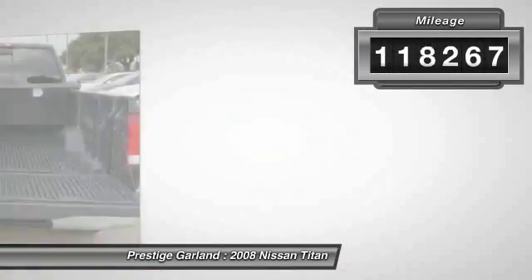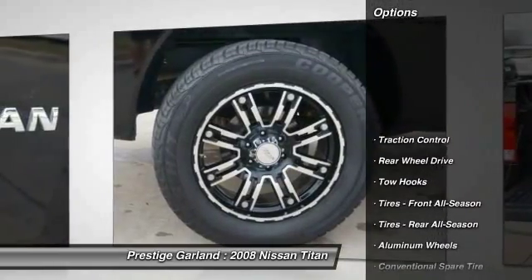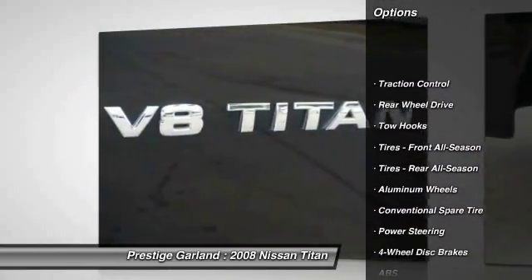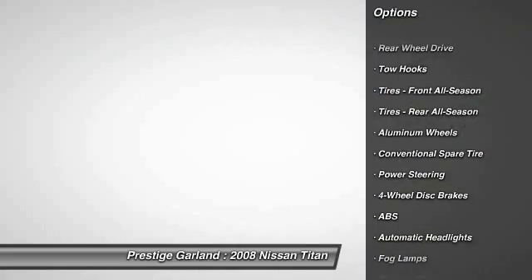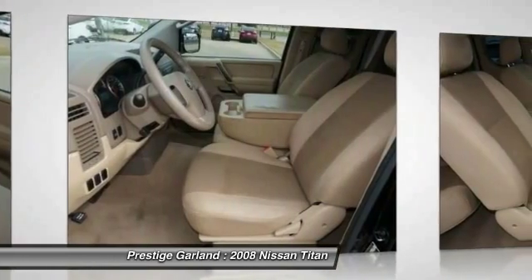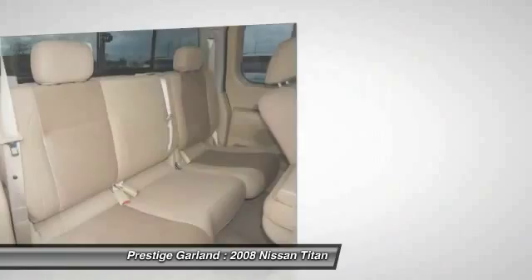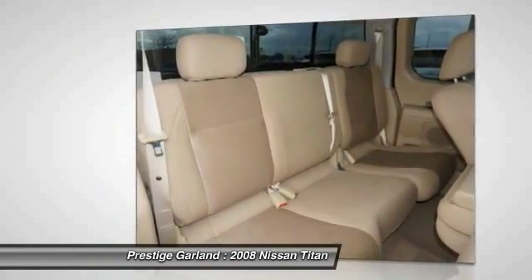This vehicle has less than 120,000 miles. Here are some of this vehicle's great options: anti-lock braking system, power passenger seat, traction control, CD changer, steering wheel audio controls, adjustable steering wheel, driver airbag, power steering, aluminum wheels, four-wheel disc brakes.